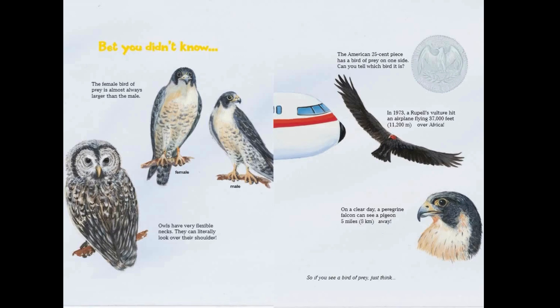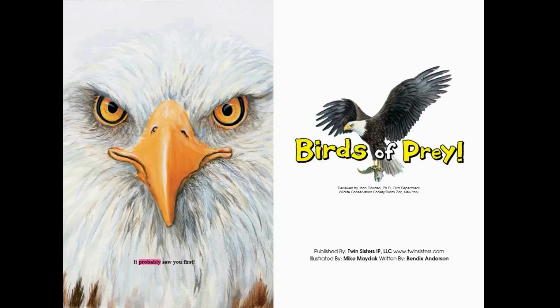Bet you didn't know: the female bird of prey is almost always larger than the male. Owls have very flexible necks — they can literally look over their shoulder. The American 25-cent piece has a bird of prey on one side — can you tell which bird it is? In 1973, a Rüppell's vulture hit an airplane flying at 37,000 feet over Africa. On a clear day, a peregrine falcon can see a pigeon five miles away — so if you see a bird of prey, just think: it probably saw you first!